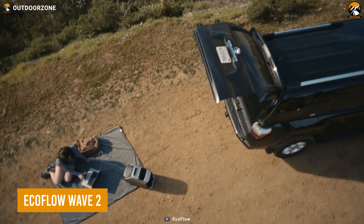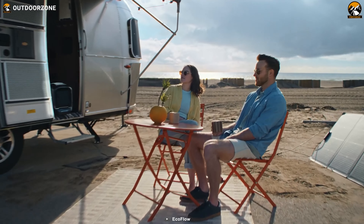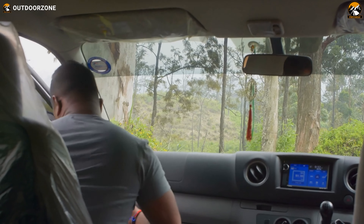We'll be starting with the EcoFlow Wave 2, the next generation of portable AC for car campers. When you're out car camping, surrounded by breathtaking scenery, the summer heat is relentless, and keeping your car running just for the AC isn't an option.